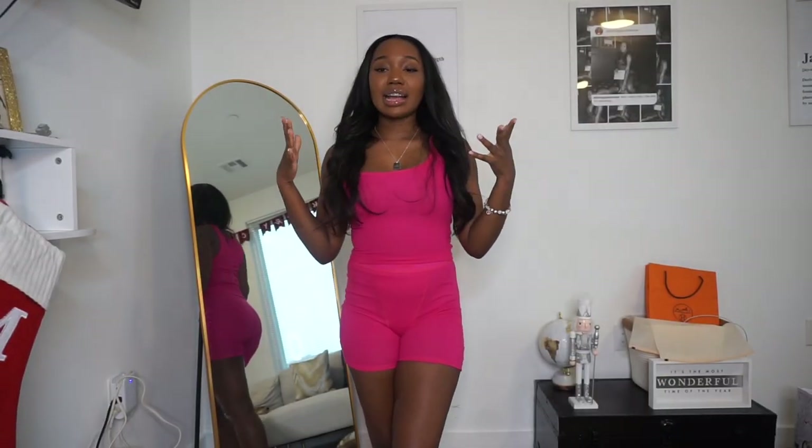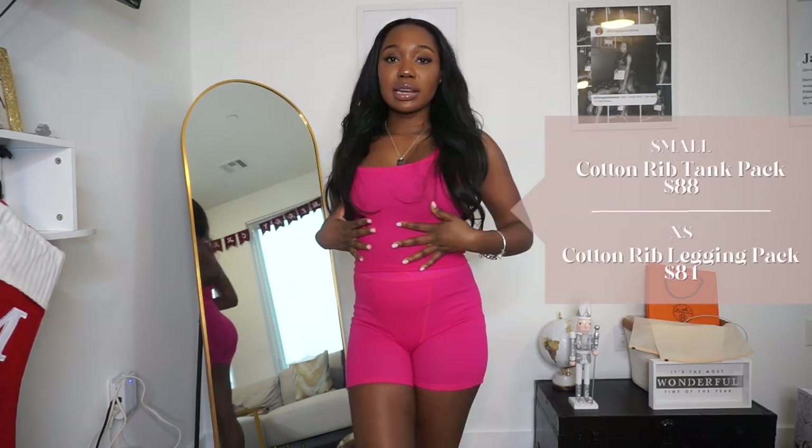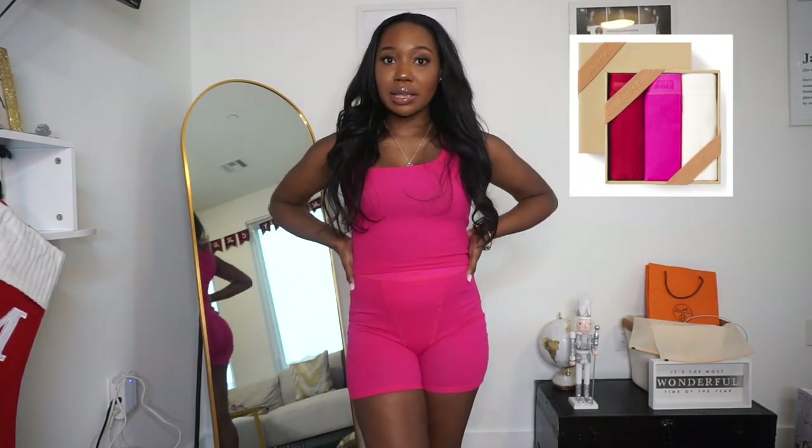This next set actually came in two gift sets. On Skims they had three tops in a gift set ranging from about $86 to $88, and three of the matching bottoms in a separate set, so all together I got two gift sets. Of course I'm always going to match them because that's just how I feel Skims is supposed to be worn.